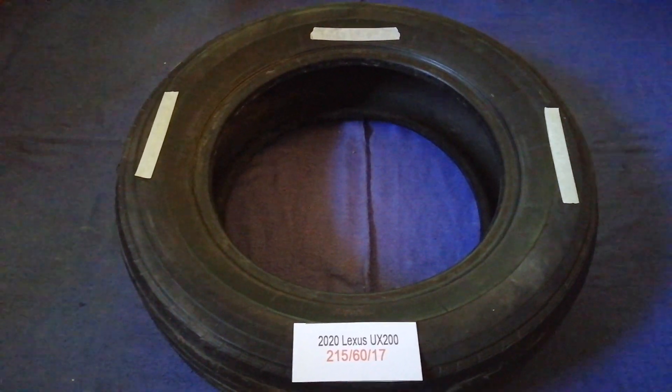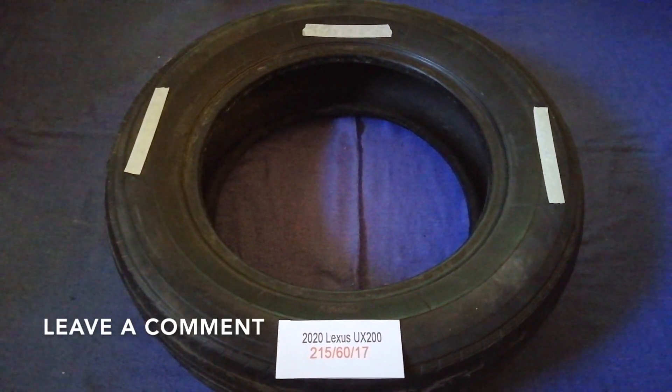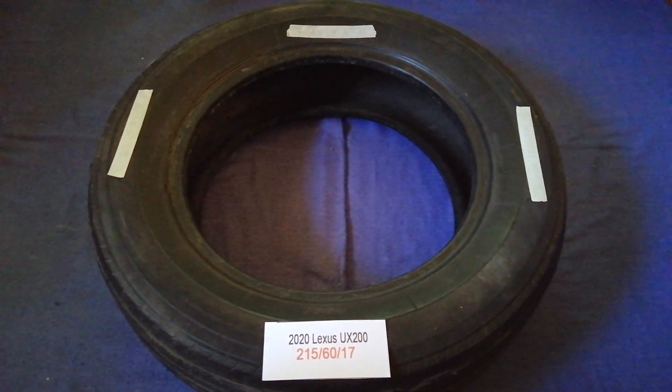Hey guys, welcome back. Today we are going to talk about the tire size for the 2020 Lexus UX 200. If you are looking for the tire size for your 2020 Lexus UX 200 and have already looked it up, just check the video description — I will try to leave the info there as well.